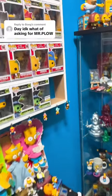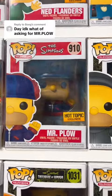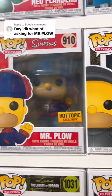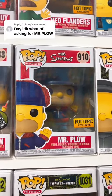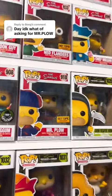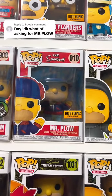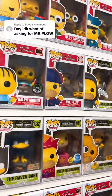The first one I'm going to show you is this Mr. Plow Hot Topic exclusive right here. It's number 910 and we do have Mr. Plow right there from Funko. I really wish they made a Barney version — the Plow King — but I'll take this one. So this is the Hot Topic exclusive Mr. Plow from Funko.